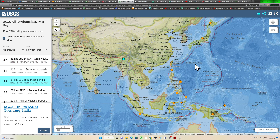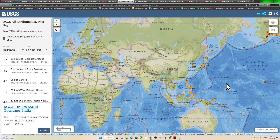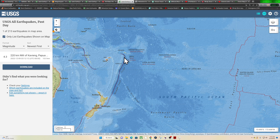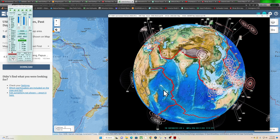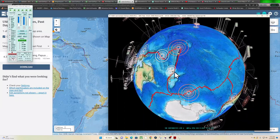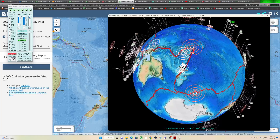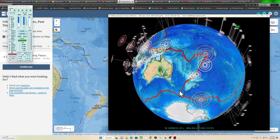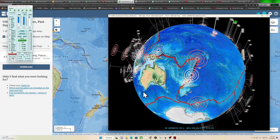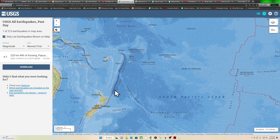Further down south into the Tonga and Kermadec Trench, things are awfully quiet currently. There's a little bit of activity around North Island, New Zealand, and one earthquake up along the Kermadec Trench. Those look fairly new but aren't showing up on the USGS map — we're missing a 4.6. Minimal activity today in this area.